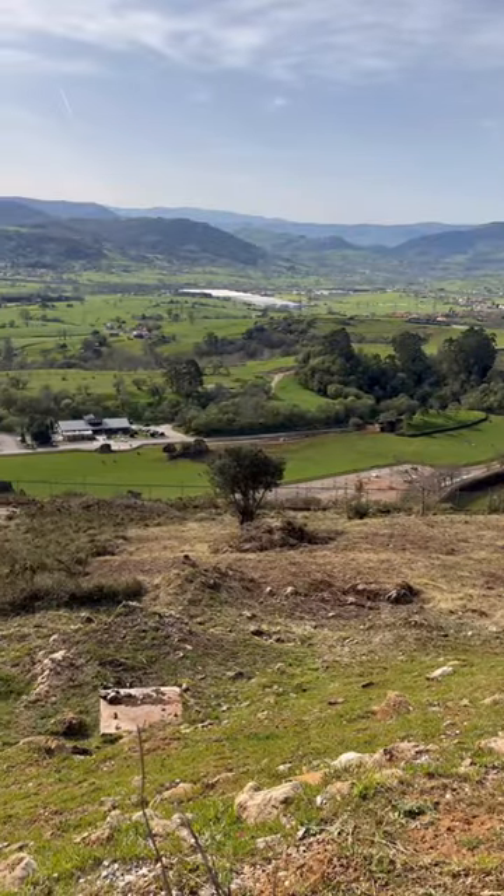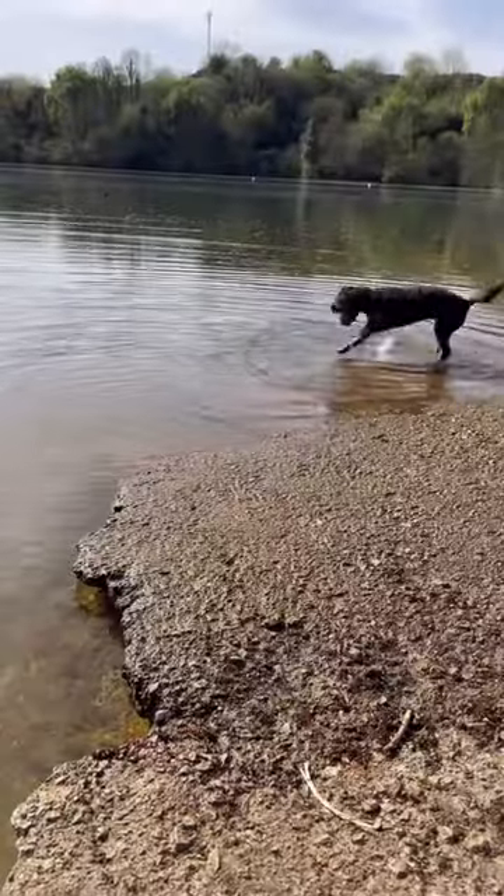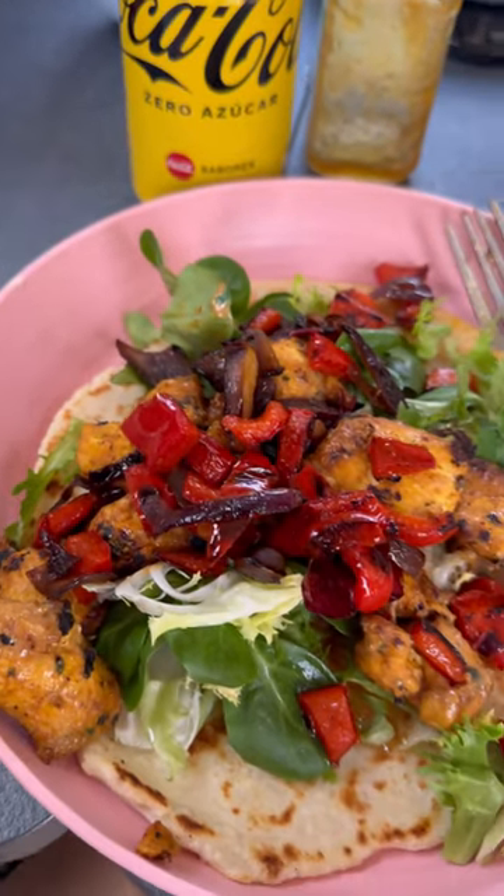Once we'd finished in the park we got back and went out to the lake and made the most of the sunny weather. It's been 24 degrees here today, which definitely beats being in England. Then we had some dinner and chilled outside for the rest of the evening.